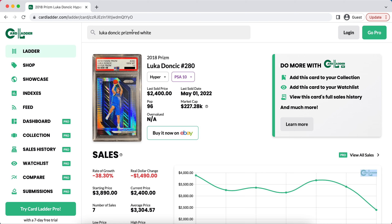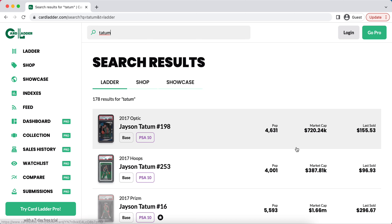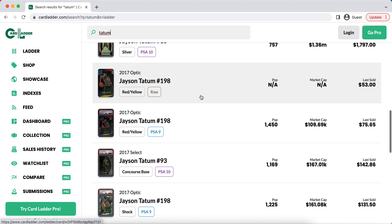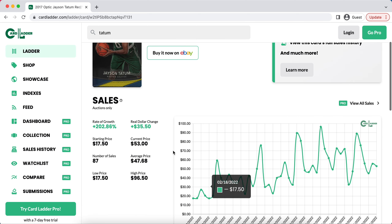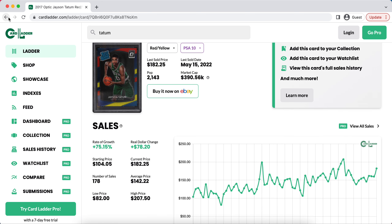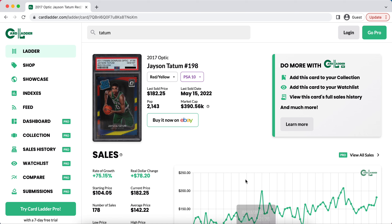I definitely recommend you guys take a look. Right now the player I'm focusing on is Luka Doncic, just because people weren't expecting him to beat the Suns, so his cards are up quite a lot. But there are going to be so many different options throughout the playoffs — Tatum could be another one, for example, if they're able to beat the Heat and his cards start to go up. Going for his lower pop cards that haven't gone up as much could be a good idea. I really hope this video helped you guys out. If you'd like to join the program, the link is down below. Hope you all have a great rest of your day — I'm out. Peace.